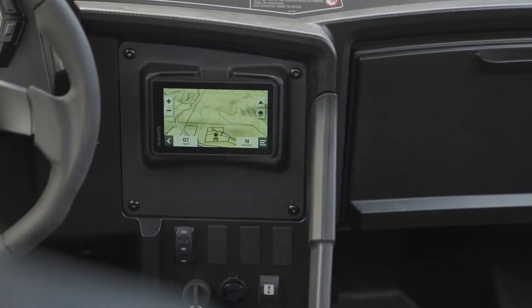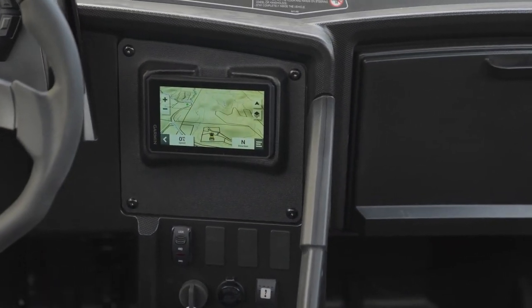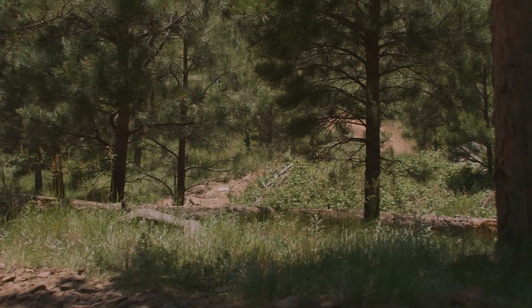This allows you to map where you're going as well as keep track of your friends. A lot to be excited about for the Wildcat XX Black Hills Edition. If you want to learn more about the Wildcat XX or the Black Hills Edition, visit your dealer or go to arcticcat.com.